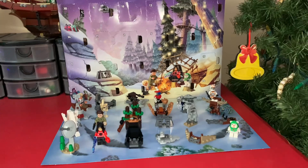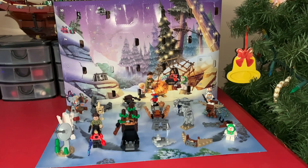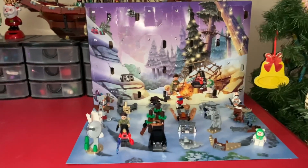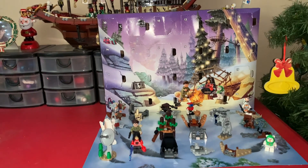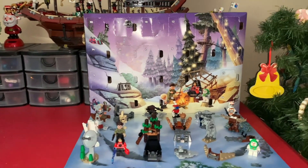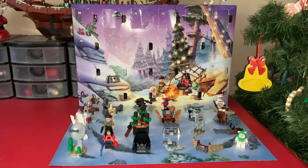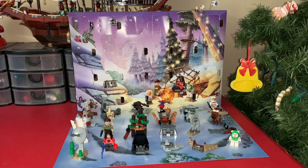That was the final day of this advent calendar. I would like to thank you guys for watching and sticking around for this entire thing. Don't forget to like and subscribe, and Merry Christmas to you all. I'm hoping I can do another advent calendar again next year.